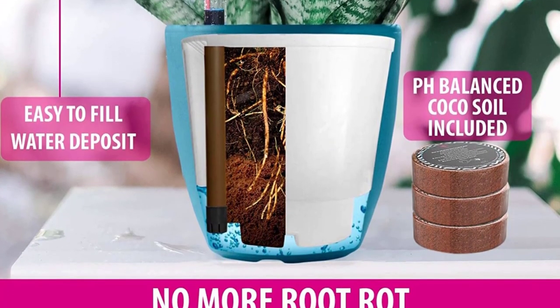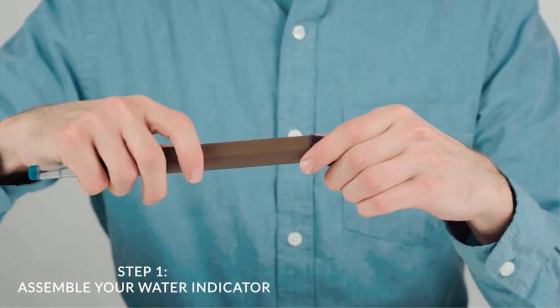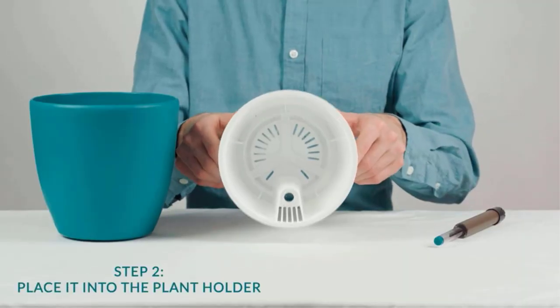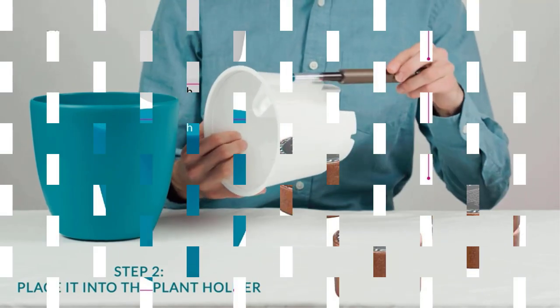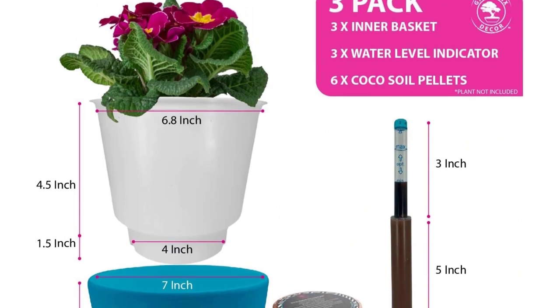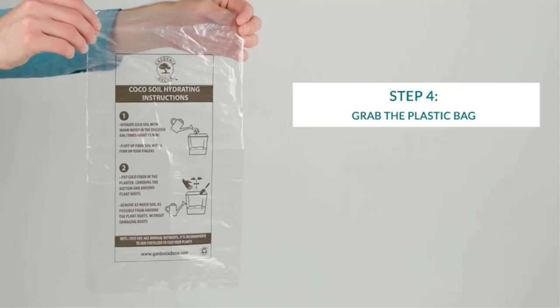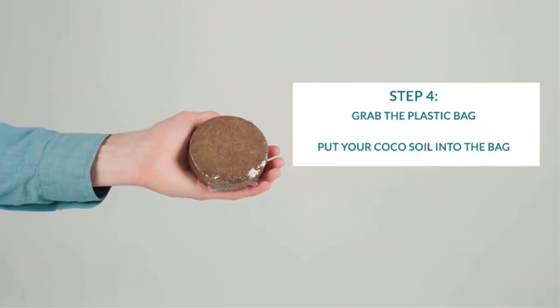Self-watering pots will take a little bit of time to get used to if you're accustomed to top-watering, though they allow for an even distribution of moisture and can help prevent over-watering. These pots do not have a drainage hole in the outer plastic, so you should be careful not to use them in a place where they may receive additional water that cannot drain. For houseplants that love well-moistened soil, the Gartenix Decor 7 Self-Watering Pots will be very handy.